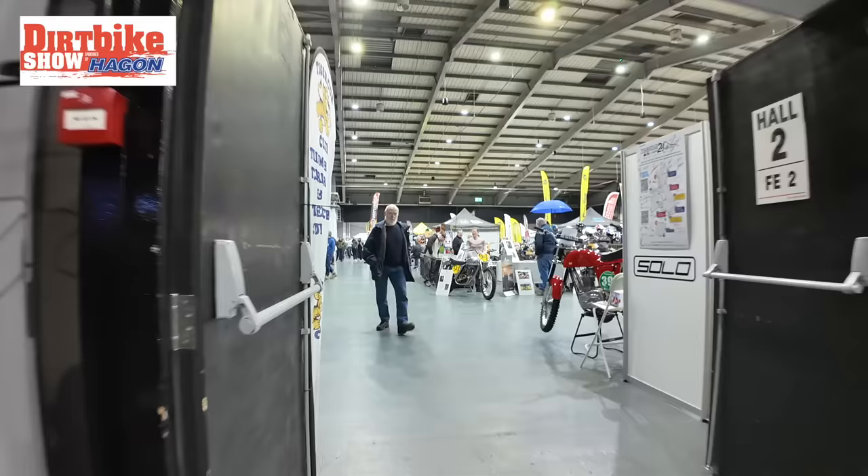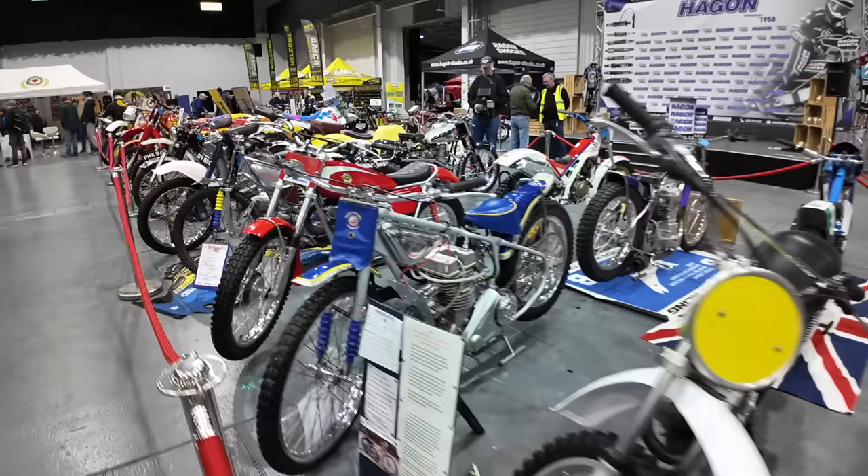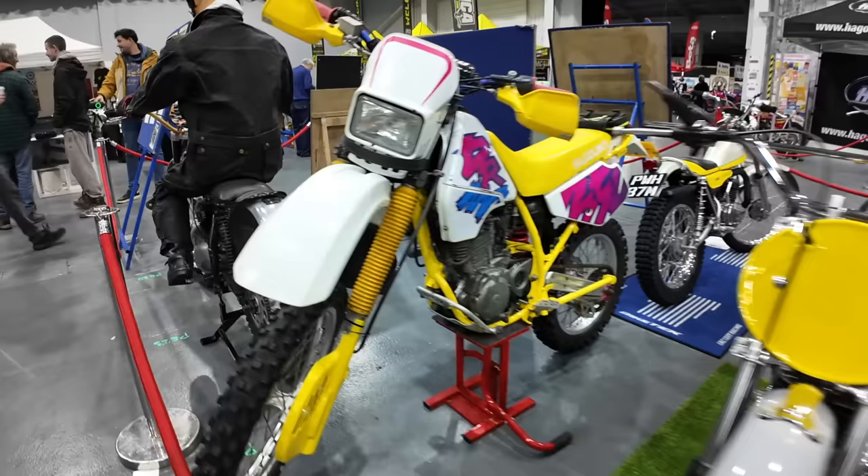Hi guys, welcome back to the channel. So today we are at Telford for the Classic Dirt Bike Show 2024. Sit back, relax and enjoy the video. Get ready to rev up the excitement as we kick off with the Classic Dirt Bike Show 2024 — a celebration of timeless off-road machines and the adrenaline-fuelled spirit of dirt biking enthusiasts.